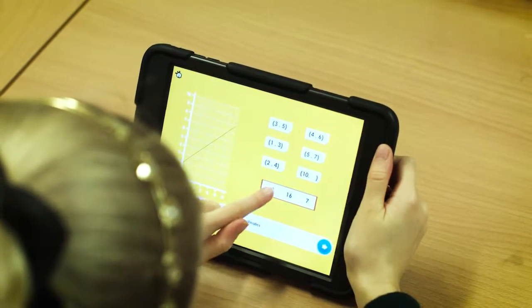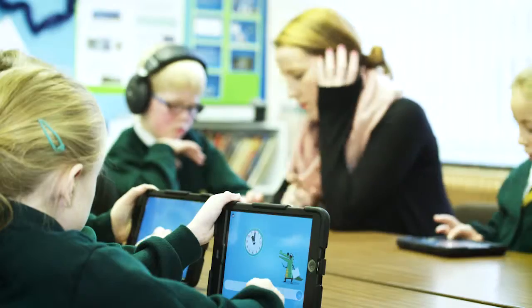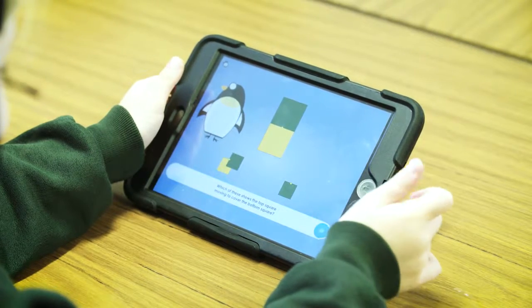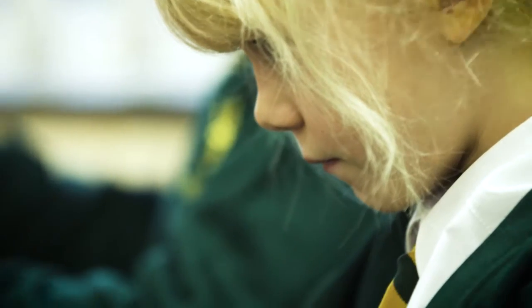RM Easy Maths is great for children of different abilities because it differentiates itself for different learners' needs. The challenge for the higher ability is absolutely spot on. For the lower ability children, they're able to be challenged at their level and it takes them back a step if they're not yet confident in the area that it's asked them a question on.